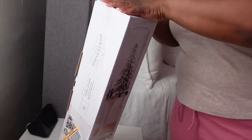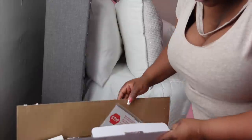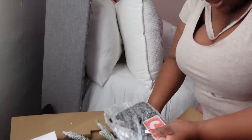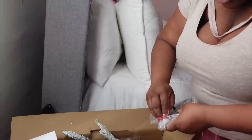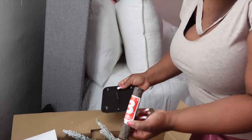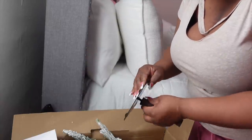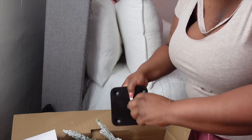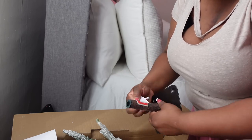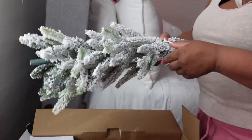Alright y'all, let's get into this tree! Hopefully it's not one of those trees that are messy — it is one of those trees that's messy, oh my gosh. This is not gonna be fun. It came with a base, which is good because I was wondering how I was gonna do this. It comes with a base and this piece — just screw this on. Let's take this out, and it's so messy. Oh my god!